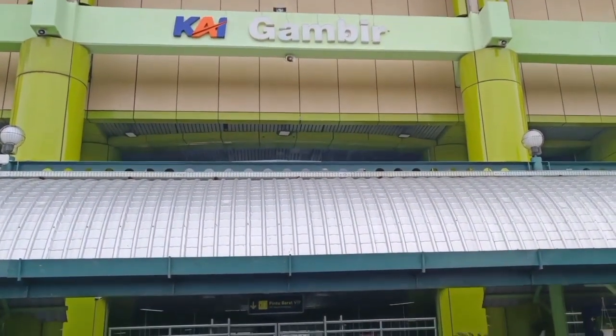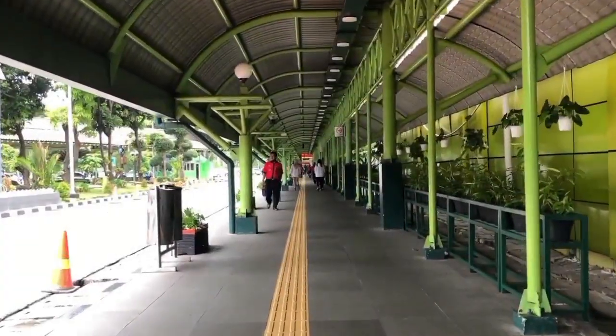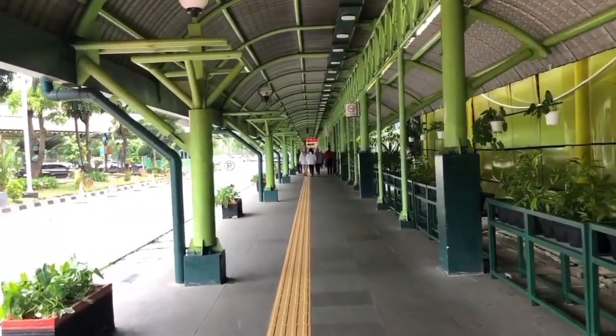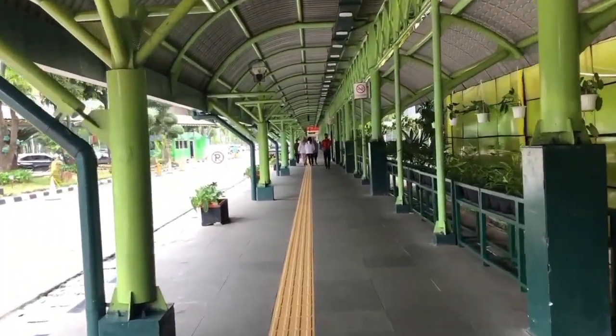Gambir Station is located in Central Jakarta. The name Gambir is taken from the name of a Dutch lieutenant of French descent named Gambir.